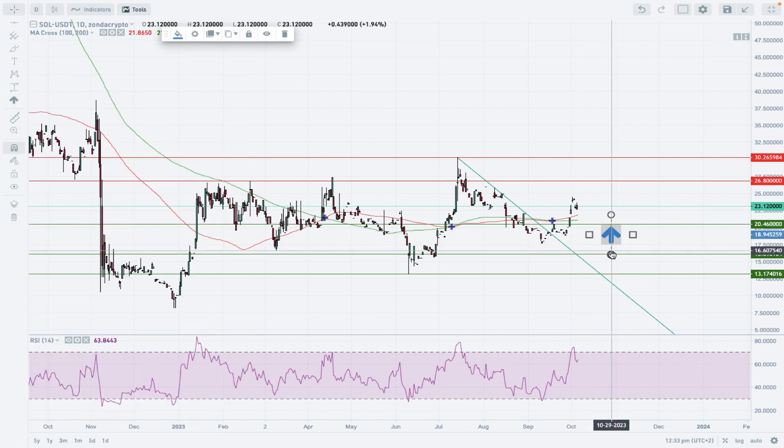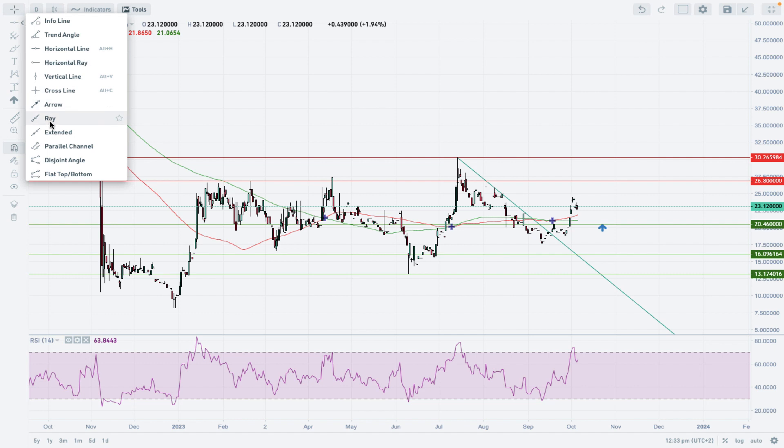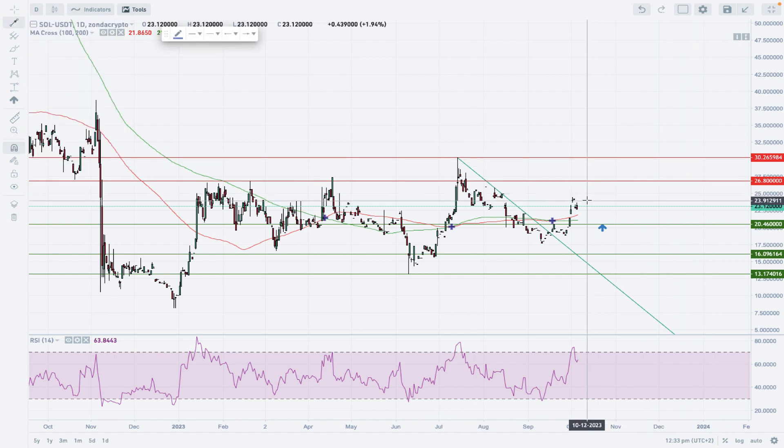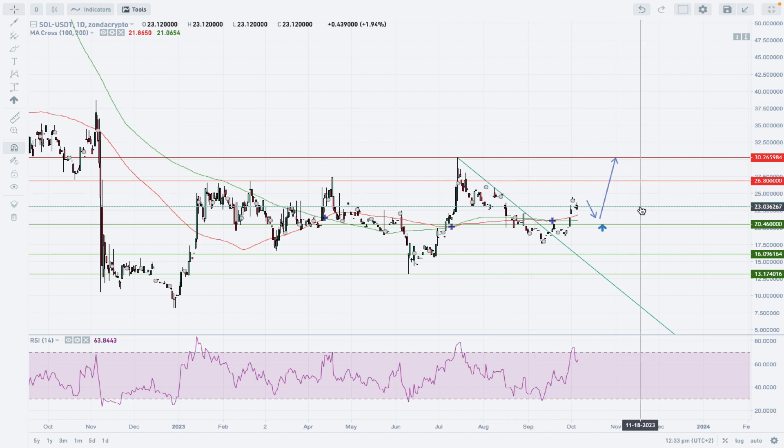We have extremely overbought market conditions, so a pullback is needed. We cannot go below the 20.47 technical support — we want that level to remain unviolated. For uptrend continuation, we want to see a correction followed by a movement back towards the highs at 30 Tethers. That's the current scenario based on the 35 percent run from the September lows.